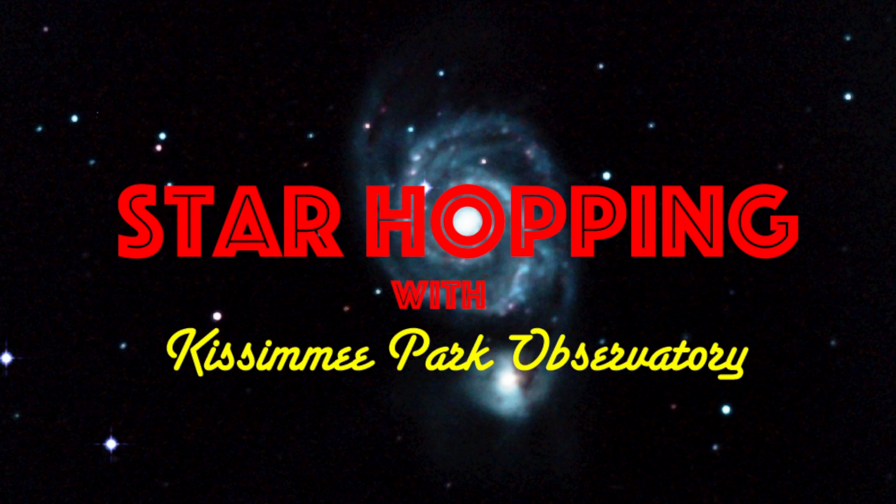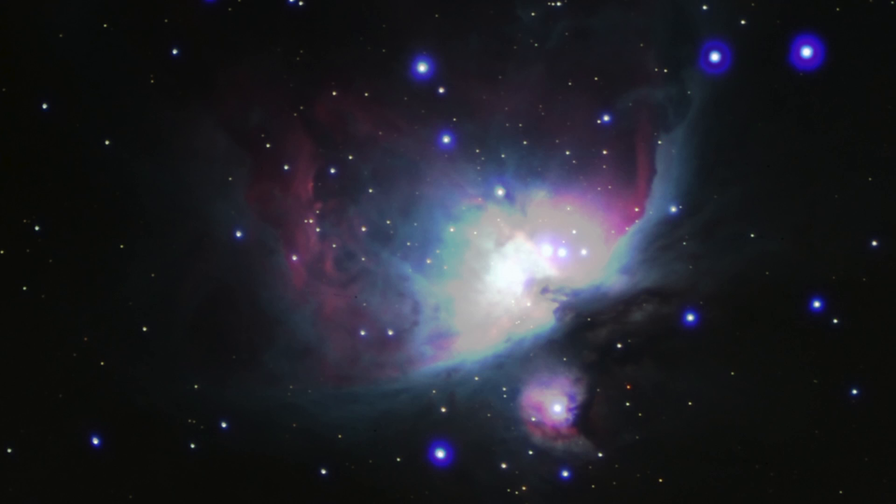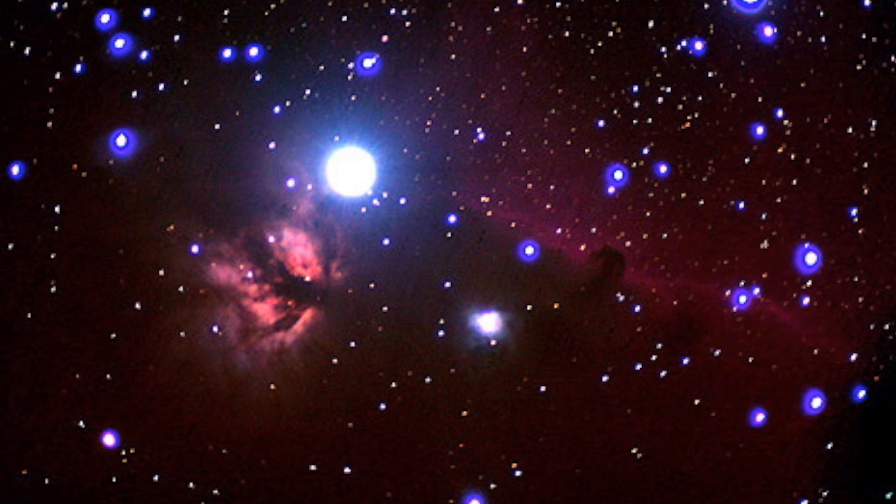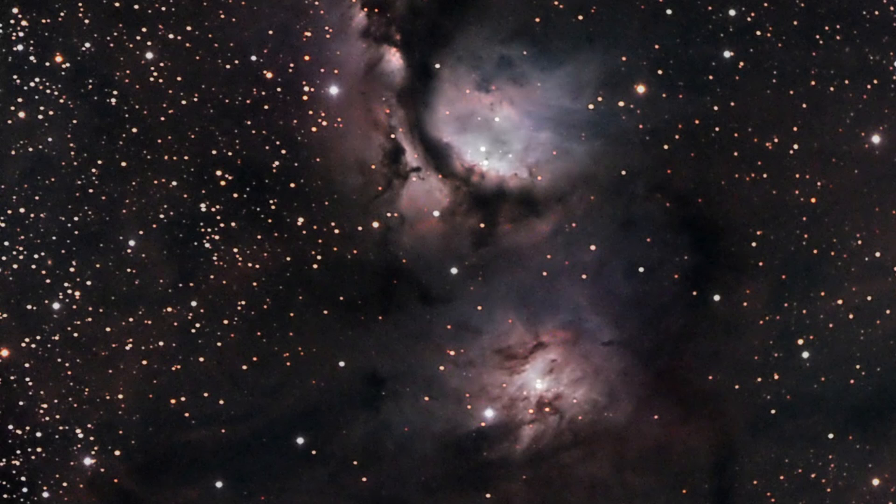In this episode of Star Hopping with Kissimmee Park Observatory, we'll look at the Orion region and show you how to find these beautiful deep sky objects: the Great Nebula in Orion, the Zeta Orionis region, and the emission nebula Messier 78.